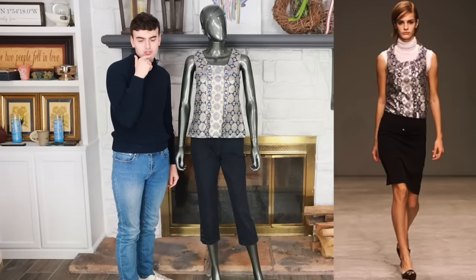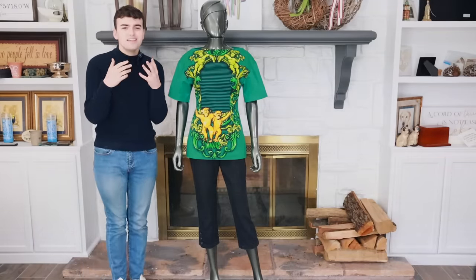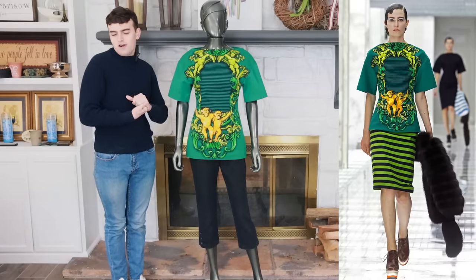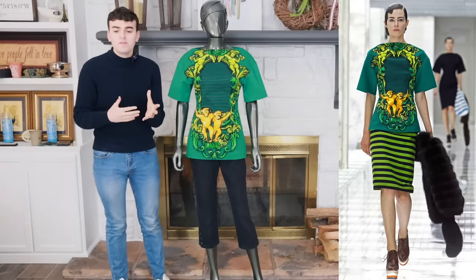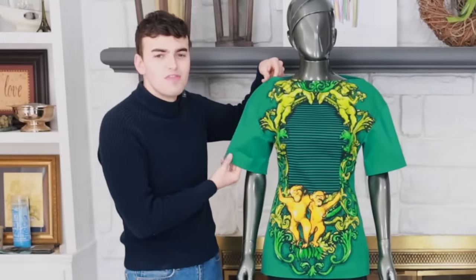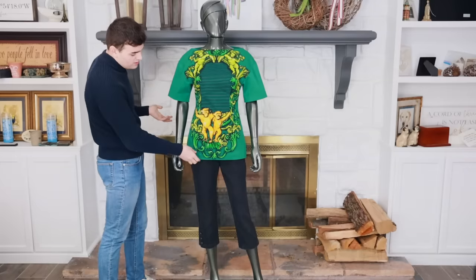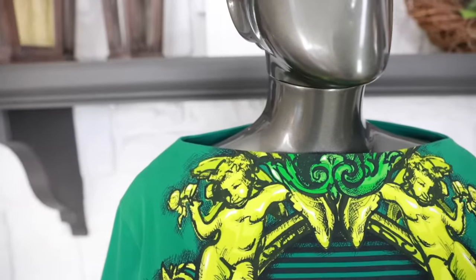Next up we're going to talk about this Prada Spring 2011 shirt - I want to call it a t-shirt but it's really not. This is from the Spring 2011 collection, one of the more transformative collections of the 2010s for Prada - it really set off the decade in an exciting way. The collection was beloved: bright, colorful, showy, incorporating all these different elements, essentially revolving around the idea of 'minimal baroque.' It's heavy because it's made in this thick Japanese cotton, which kills any idea of t-shirt-ness.